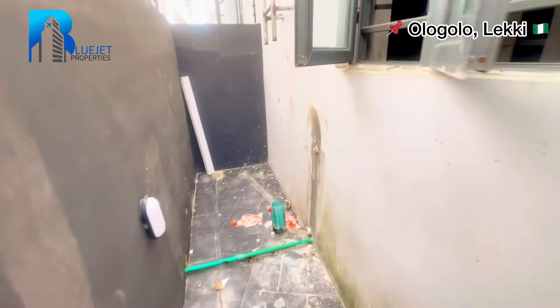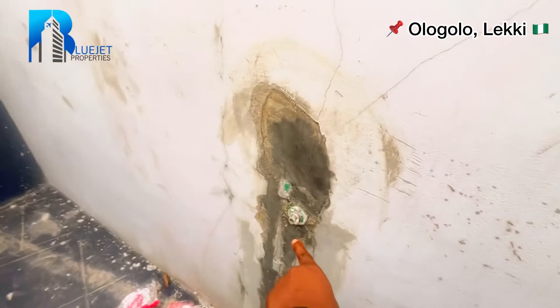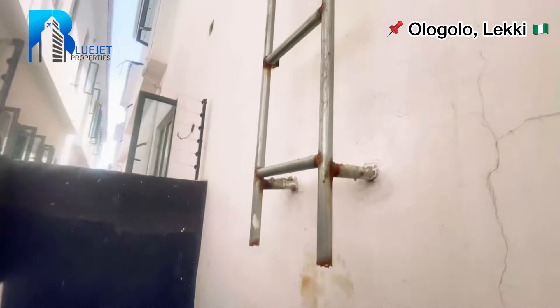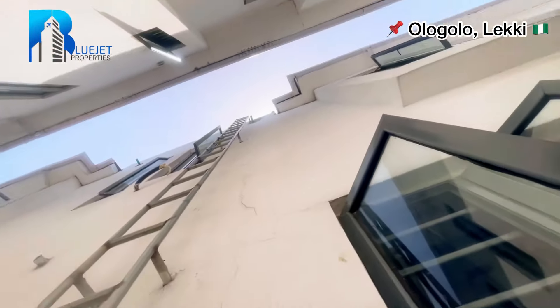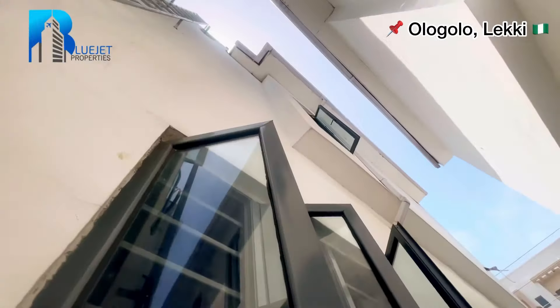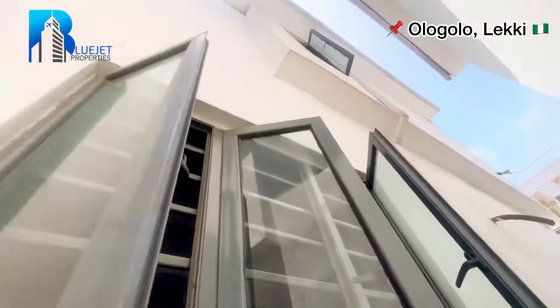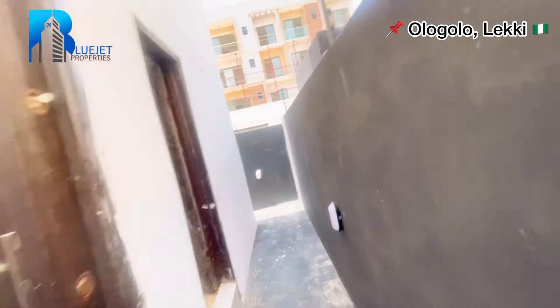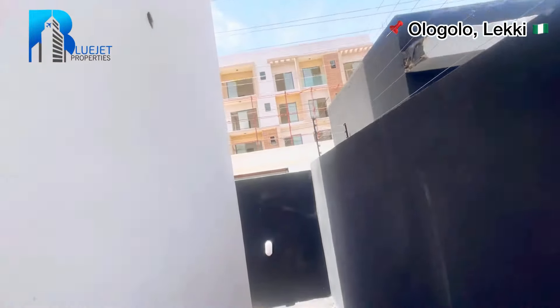This is the tap right here — you have to connect it to the main tap. Going up through this staircase, your water tank is up on the roof. You can see it's beautiful and spacious.